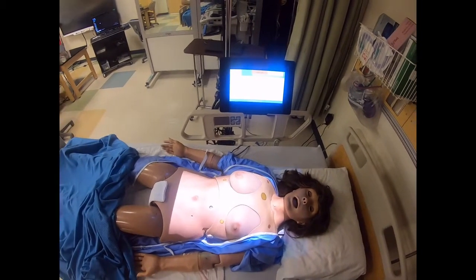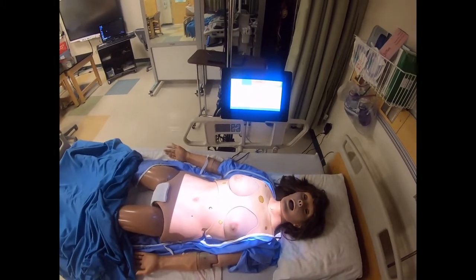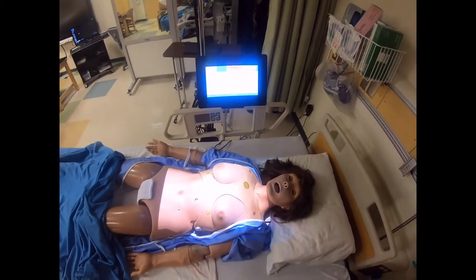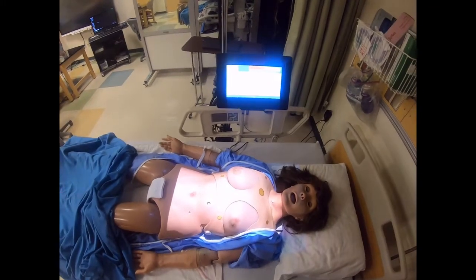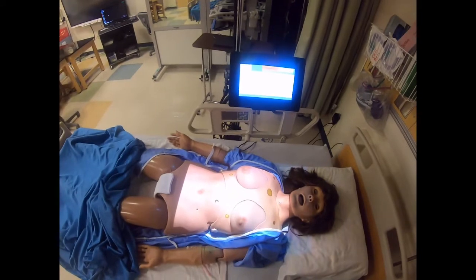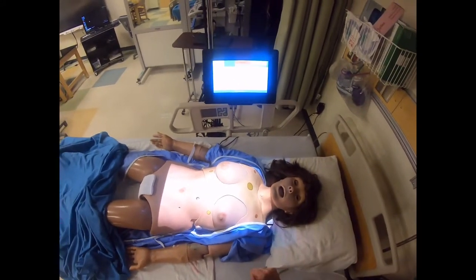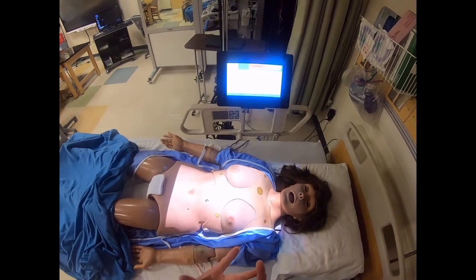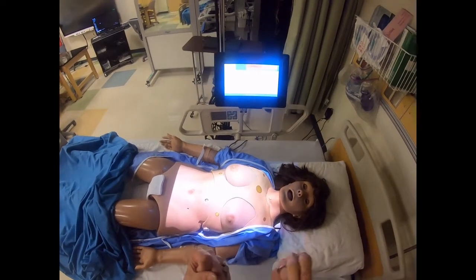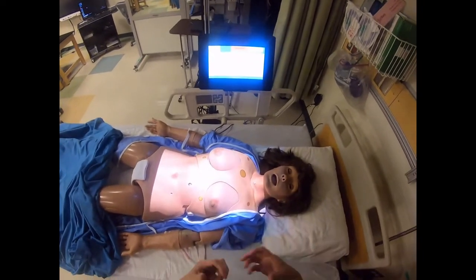If I have a fever or my body temperature is too high, I can literally start to cook. If I have a temperature of 103 to 104 degrees Fahrenheit, I might start having seizures — that's increased electrical activity in the brain — and my brain does not function as well. It's kind of like I am cooking my brain because it is so hot.